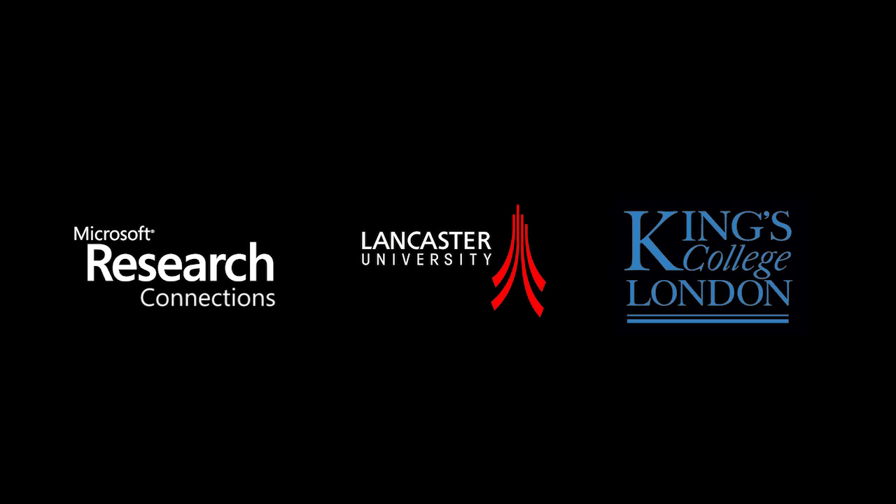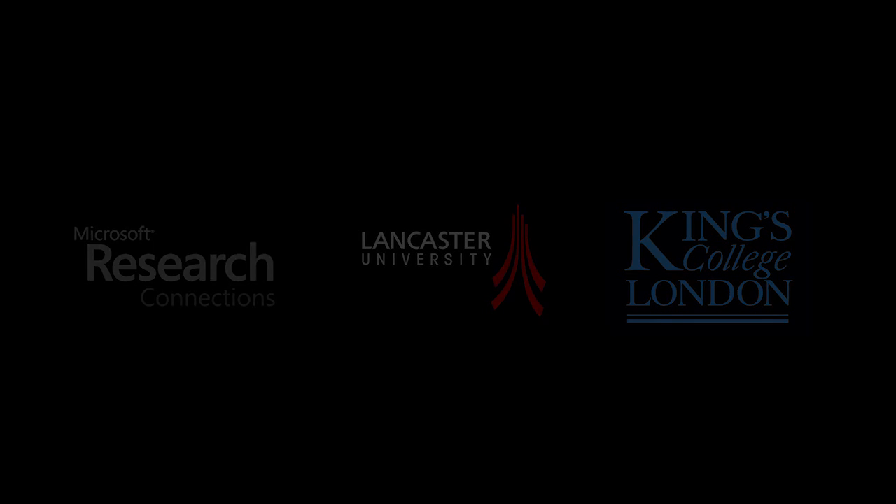This project is funded by Microsoft Kinect and is in collaboration with researchers at the School of Computing and Communications at Lancaster University and the Imaging Sciences and Biomedical Engineering Department at King's College London.